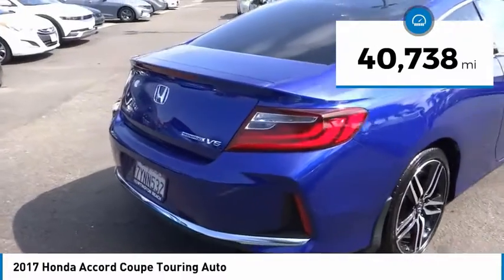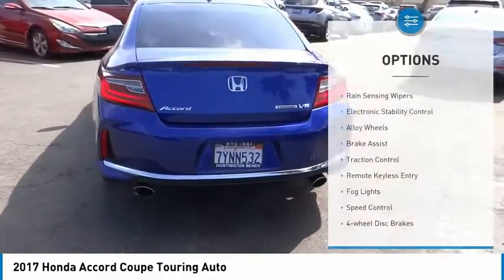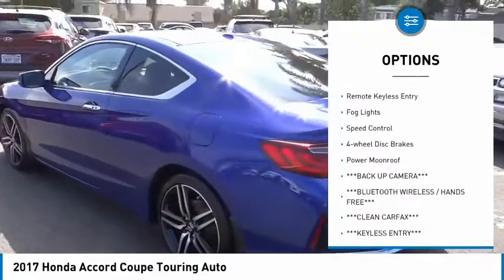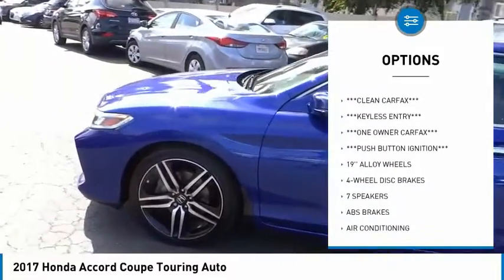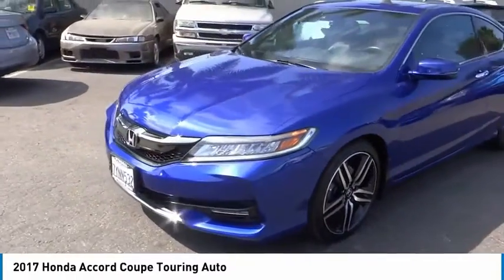This vehicle has less than 45,000 miles. Here are some of this vehicle's great options: rain sensing wipers, electronic stability control, alloy wheels, brake assist, traction control, remote keyless entry, fog lights, speed control, four-wheel disc brakes, and power moonroof.